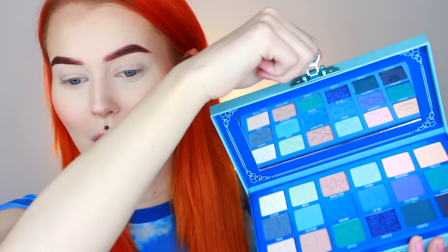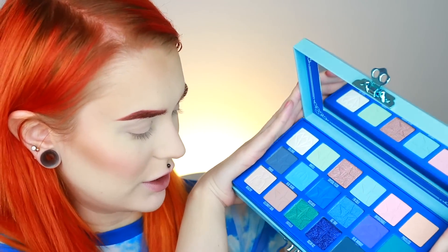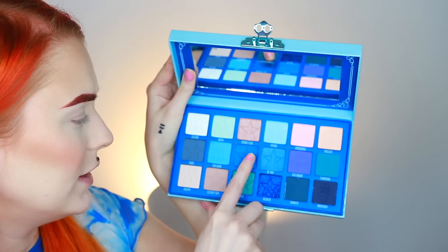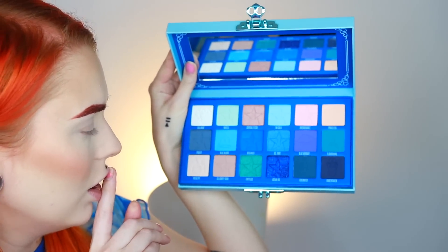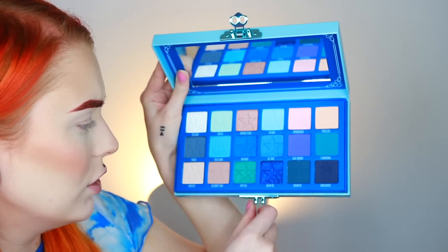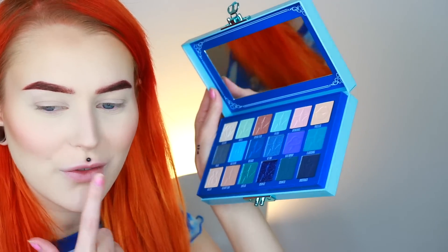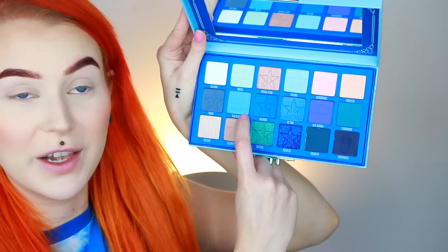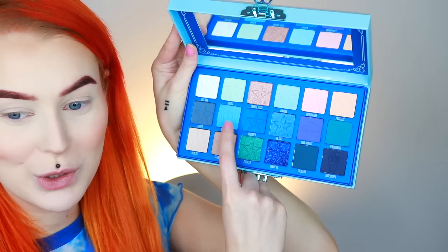I am back and I got my base and brows done. I don't have a highlighter on yet — we're going to do that last. Wow, it is gorgeous. The colors I am most excited about are Deceased, Blue Blood, Mint Tea, I'm Cold, and Ocean Eyes. I want to do something different, but let's just go in with Blue Blood first — seems fitting — and I'm going to put it in the crease.